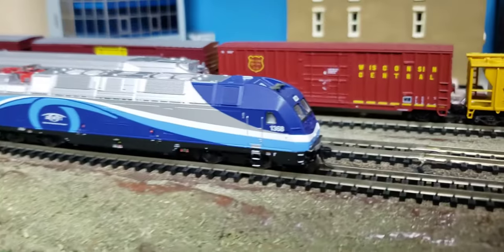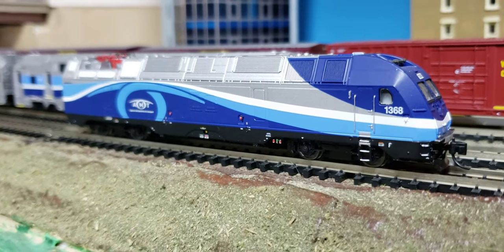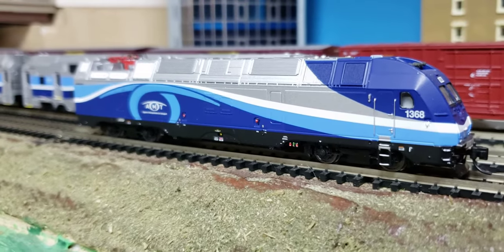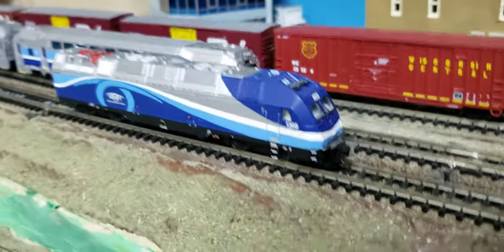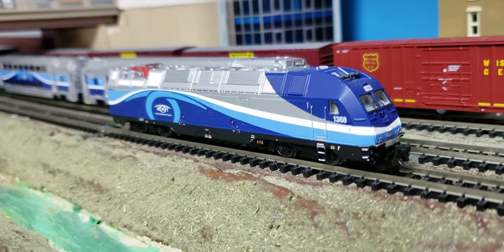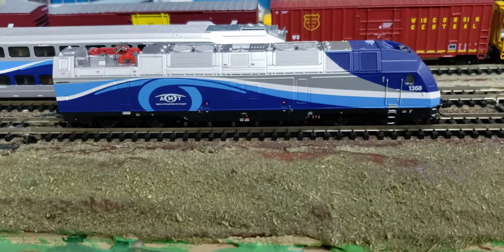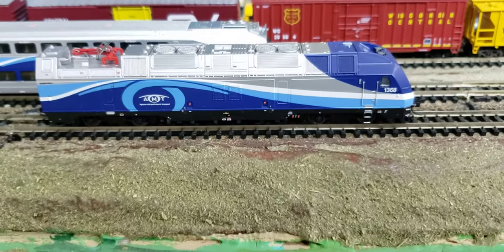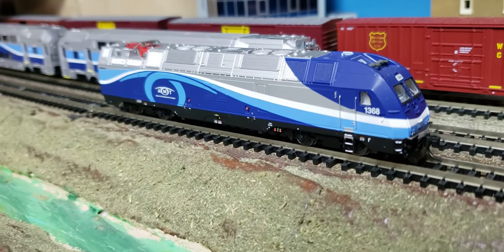In any case, it's a very nice locomotive, very nicely detailed. The AMT paint scheme — I had actually emailed Atlas long ago when this first came out and suggested that AMT would have been a nice paint scheme. They probably already knew a lot of people would like it, so they did decide to make it. This paint scheme is probably the best paint scheme these locomotives will ever have. EXO, if they ever repaint these locomotives, they're going to make a real mess out of it — and they already have, because you can see they've removed the AMT lettering and it just looks boring. You'd think they would just write EXO in that space, but they didn't.